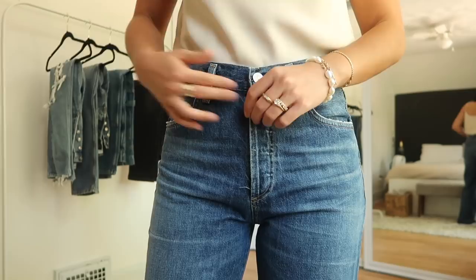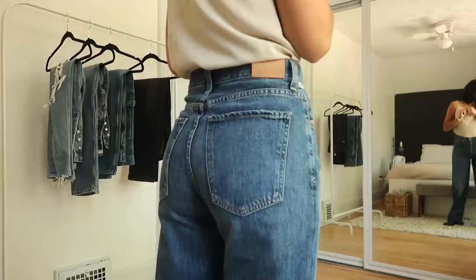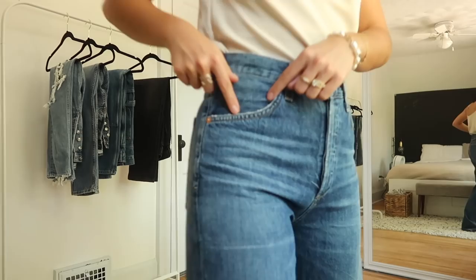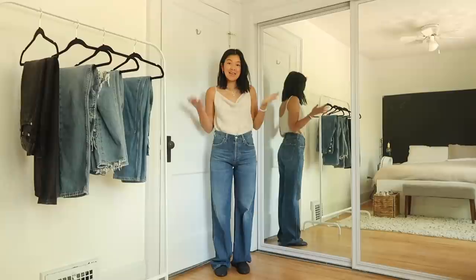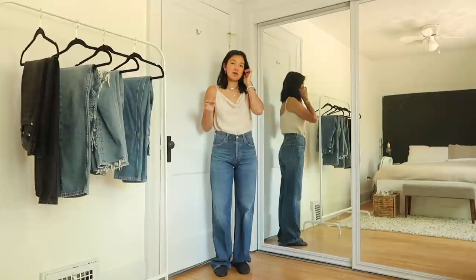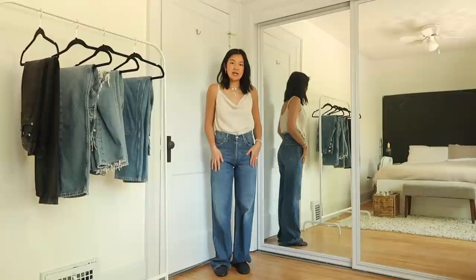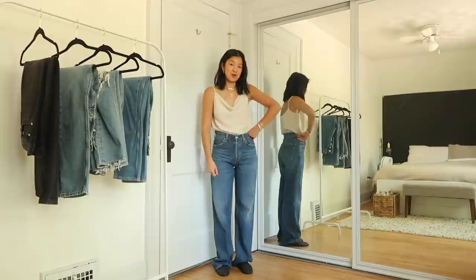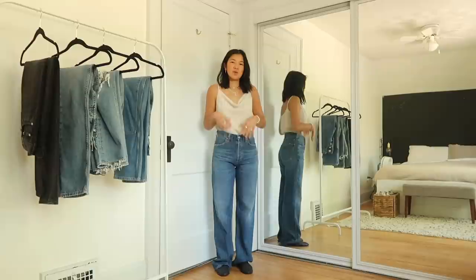It does have a button fly. There's not really any distressing other than along the pockets to give a lived-in look. In these jeans I'm wearing a size 25. Because they're 100% organic cotton and premium vintage, I went true to size. With Citizens of Humanity, their denim is so soft it stretches quite a bit, so I usually go true to size or a size down. For these, I'd say true to size or one size down — definitely don't go up, because with the trouser shape you don't want them to be too slouchy.